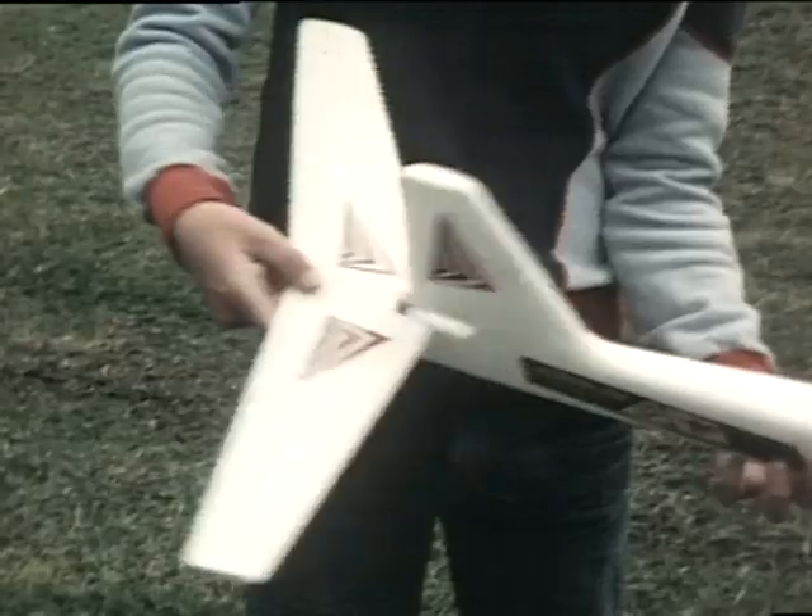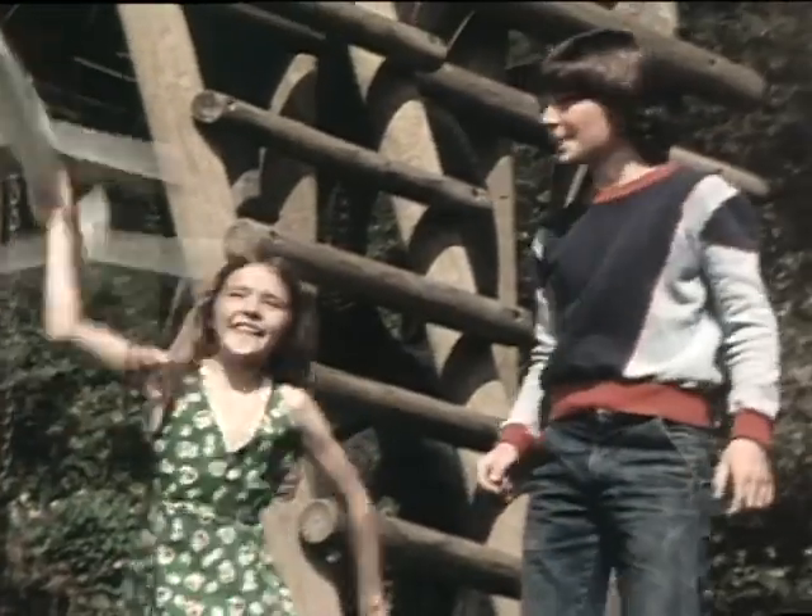Fly up straight and level or set the tailplane for real stunt flying. The Aeroplane Jelly Sky Rocket. It's a genuine flying model.